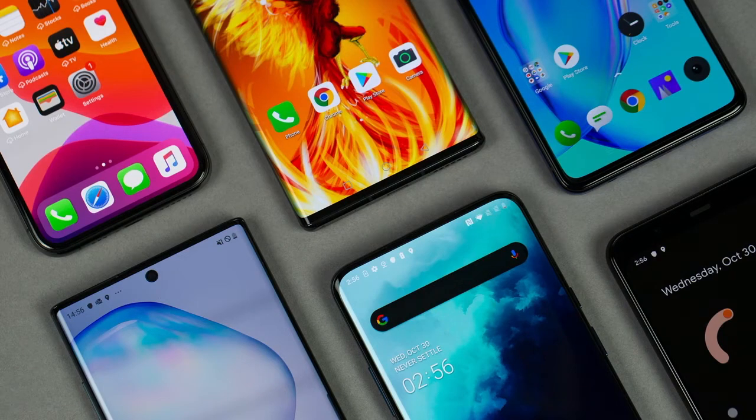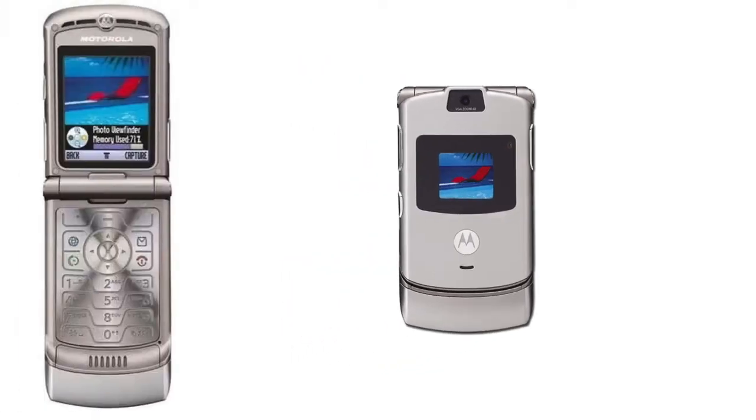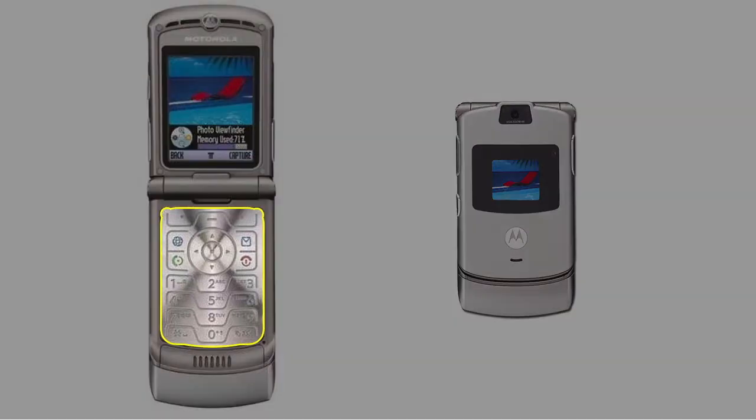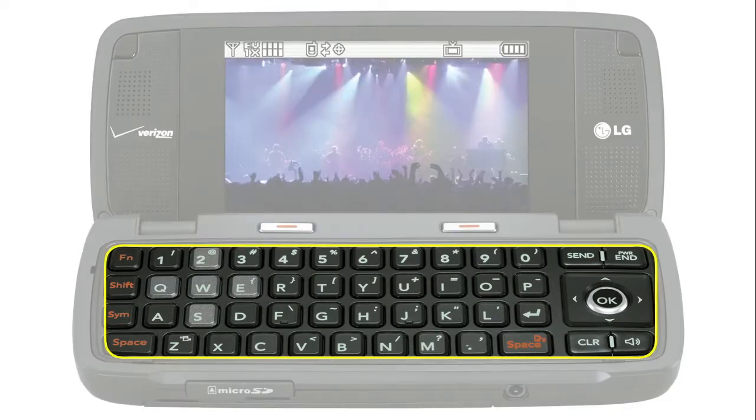Smartphones. I remember when I was growing up and got my first phone. It looked like this. I thought the phone was so cool. But when you open up the phone, you'll notice most of it is covered in buttons. And here's the second phone I ever owned. Notice anything similar? It is also covered in buttons.